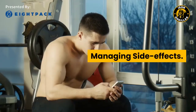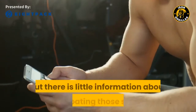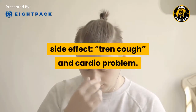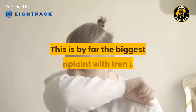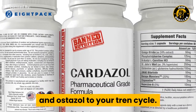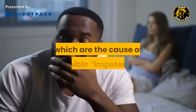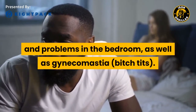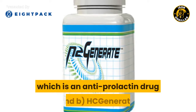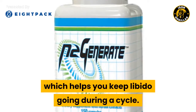Managing side effects. Interestingly, there is a lot of information about the negative side effects of Trenbolone, but little information about combating those sides. The first and most prominent side effect — Tren cough and cardio problems — is by far the biggest complaint with Tren use, which can be mitigated by adding cardazole and ostazole to your Tren cycle. The second problem is the possibility of prolactin side effects, which are the cause of possible impotence and problems in the bedroom as well as gynecomastia. This can be overcome by the use of cabergoline, an anti-prolactin drug, and HC Generate, which helps maintain libido during a cycle.